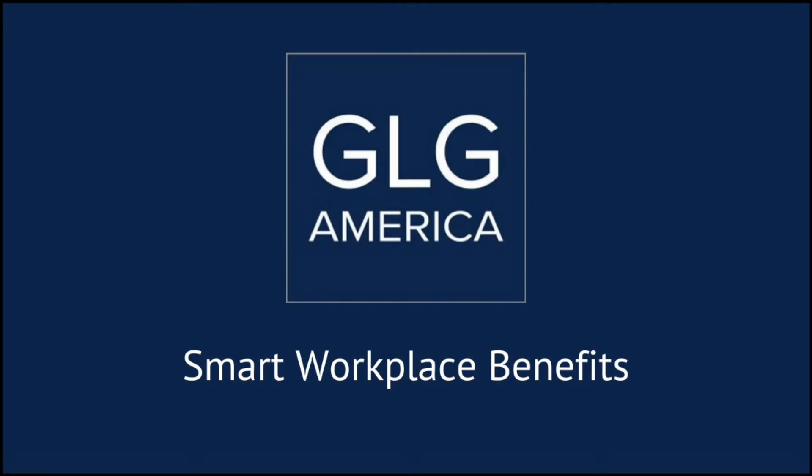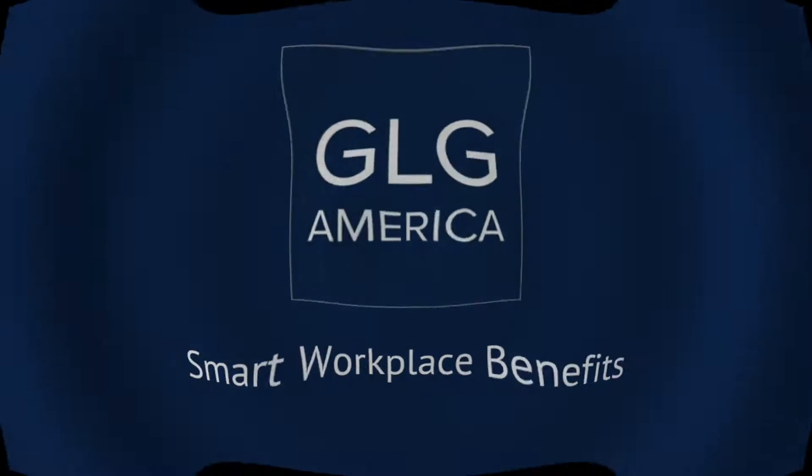Hey, it's Michael and I'm back with another video. In this video I'll talk about something that kind of catches people by surprise: the age reduction schedule found in group term life insurance plans. Since it kind of sneaks up on people and they don't really often know about it until it affects them, I call it the hidden age reduction schedule.